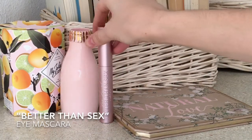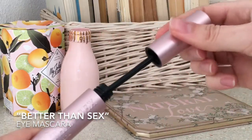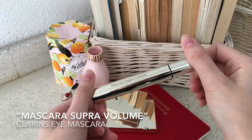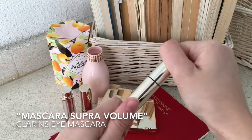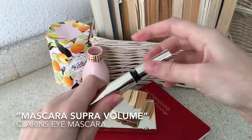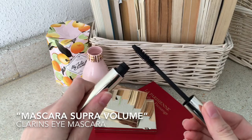I never leave the house without mascara, and when I want a dramatic touch to my eye look, this is the one I go for. However, when I want something more natural, I prefer to go for Clarins. This one is really easy to apply and it also acts like a serum to help your eyelashes grow longer and stronger.